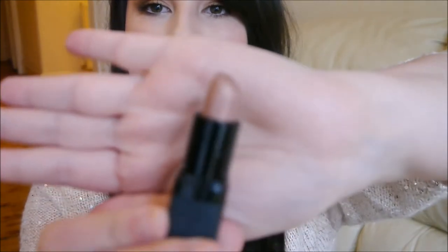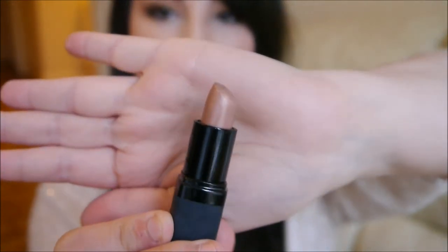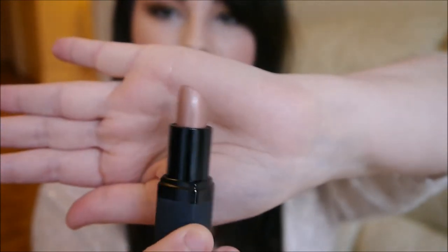The first one I've got here is a Barry M one. I can't remember what the shade is called, but it's got a number on the bottom: 136. I will look it up and write down the name of it in the description below. But it's just a nice nude goldy colour. It's kind of quite shimmery, but not too over the top.